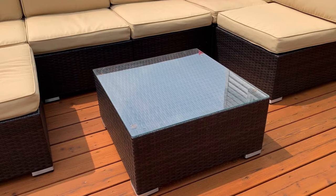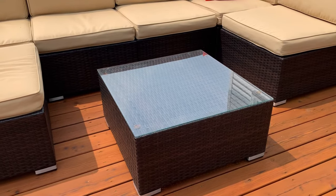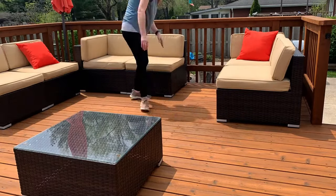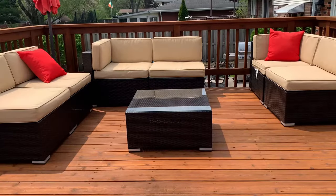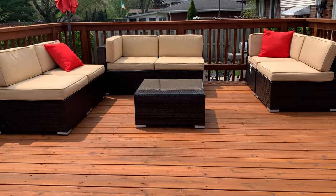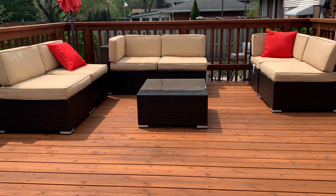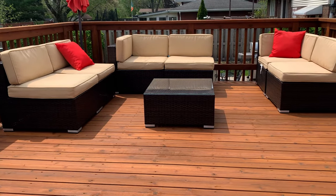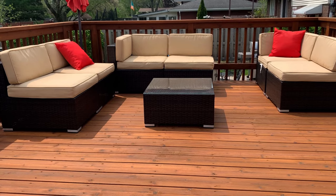Everything in this set is really light — it's very easy to move around and rearrange. I just love all the different ways that you can mix and match and move around this set. Overall, I highly recommend buying this outdoor wicker patio furniture set for anyone who needs good outdoor furniture that's durable, looks nice, and is easy to clean.